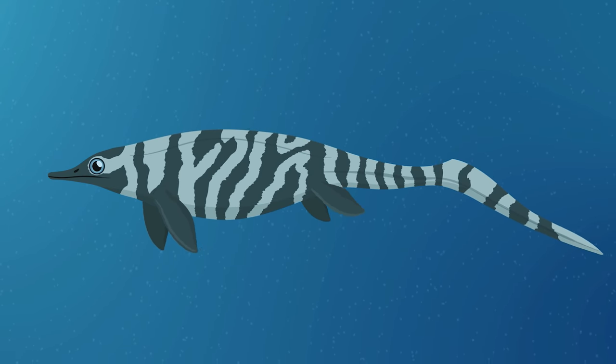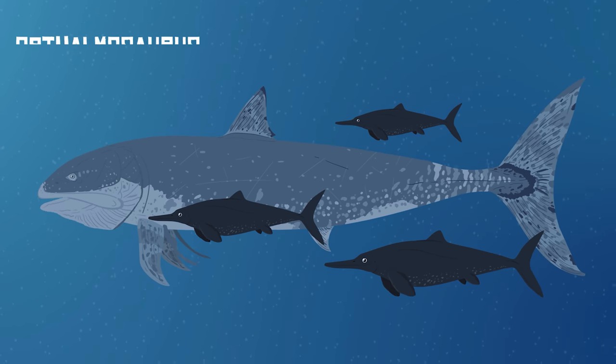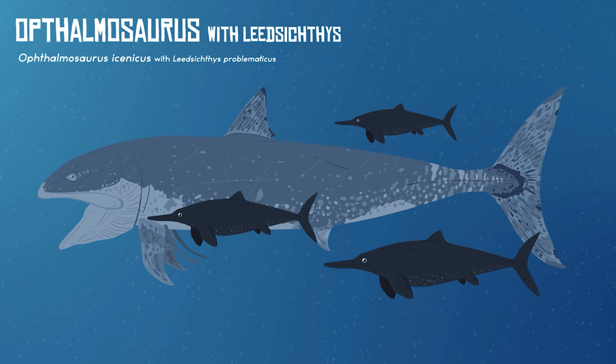The ichthyosaurs were marine reptiles that first appeared around 250 million years ago, during the early Triassic period. The earliest ichthyosaurs, like Chaohusaurus, looked more like lizards with fins. Over time, these animals started to look more like dolphins and swordfish, and occupied a variety of niches.